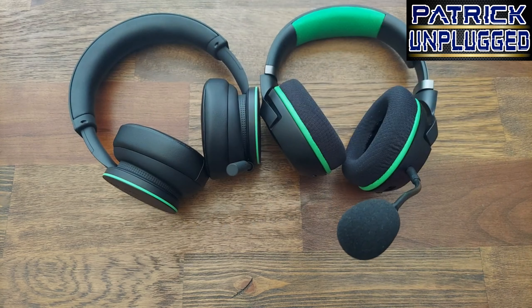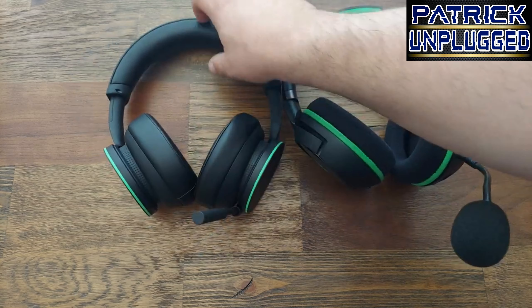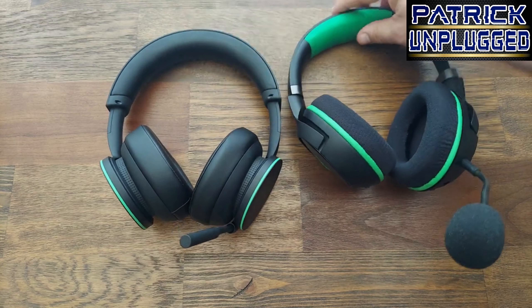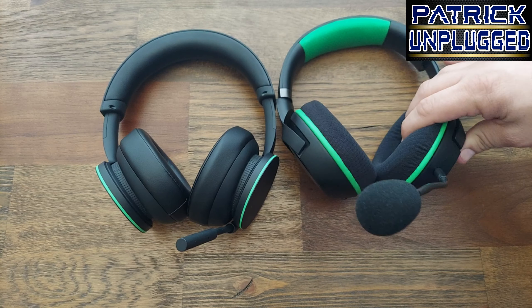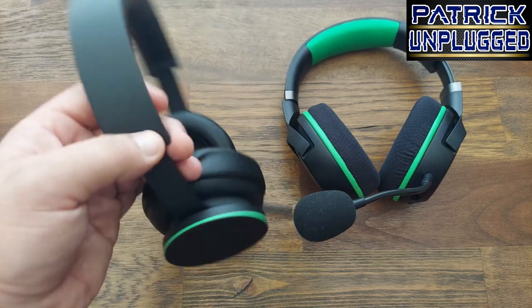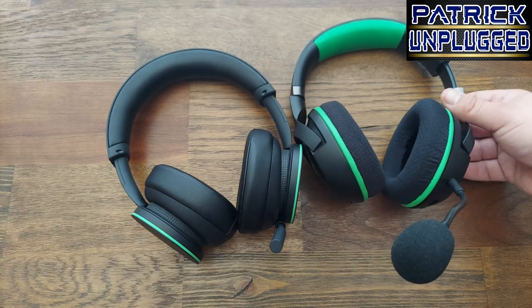Both have nice black and green color schemes. Overall looking at these, the Razers are nice, but the Xbox with the leather-like finish just wins for me in looks. For build quality overall, I think the Microsoft headset is just a tad bit ahead of the Razers.